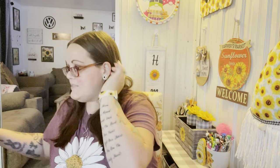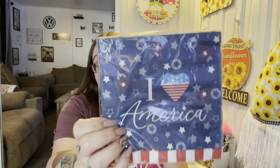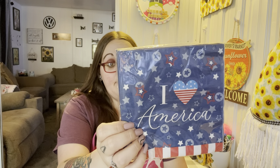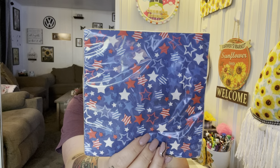I didn't realize I had already picked up napkins, but that's okay — we'll still use them. I have two different ones. This one says 'I Love America,' and I want to put those in my napkin holder — you get 18 and they're two-ply. Then I picked up these ones which will work really well for some DIYs. I just love the stars with stripes inside. I didn't mean to pick up two packs but that's okay.